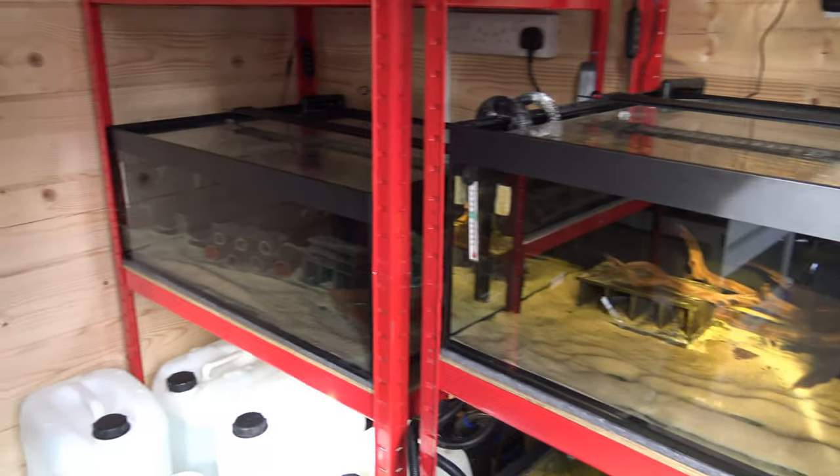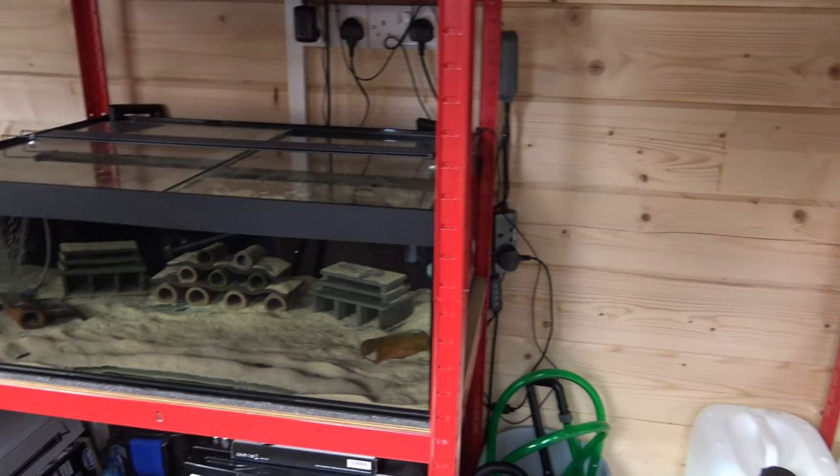Good morning everyone! So this is my first vlog video as it were. We've got a couple of things I want to do in the fish room this morning, and the first thing is I just need to check all of the aquariums.